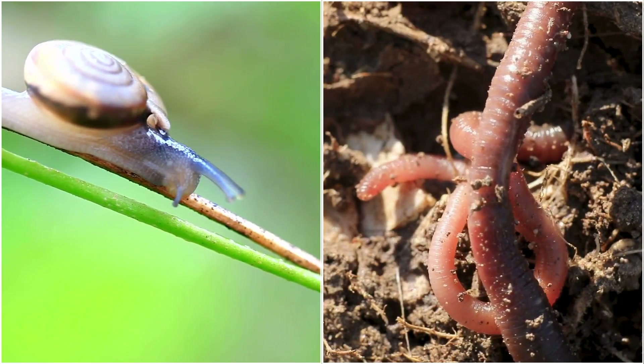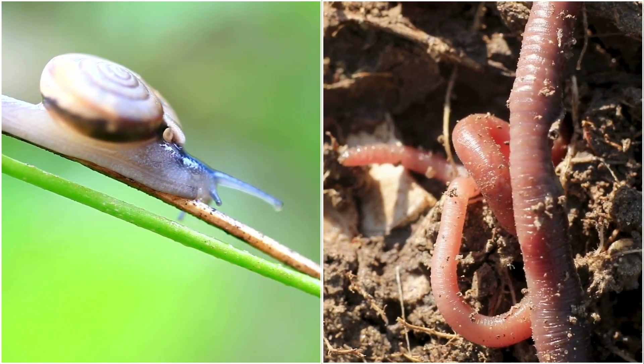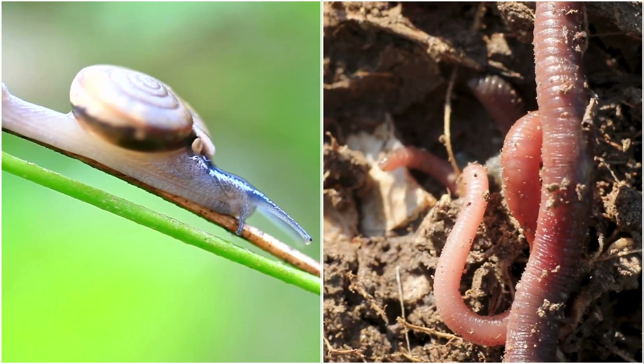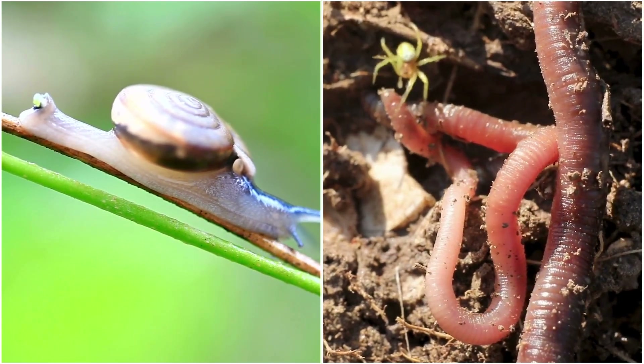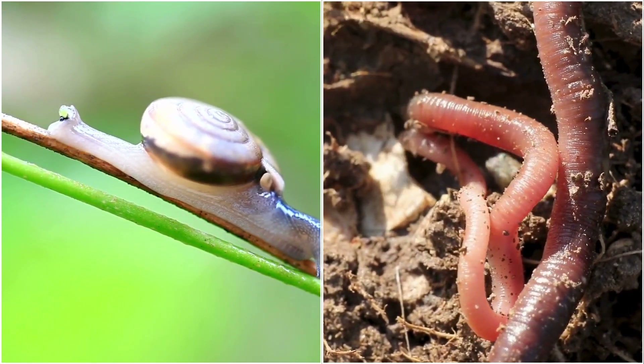There are two main types of hermaphroditism: simultaneous and sequential. Simultaneous hermaphrodites, such as earthworms and many snails, have both male and female reproductive organs at the same time. This allows them to mate with any other member of their species, providing maximum flexibility and increasing their chances of successful reproduction.